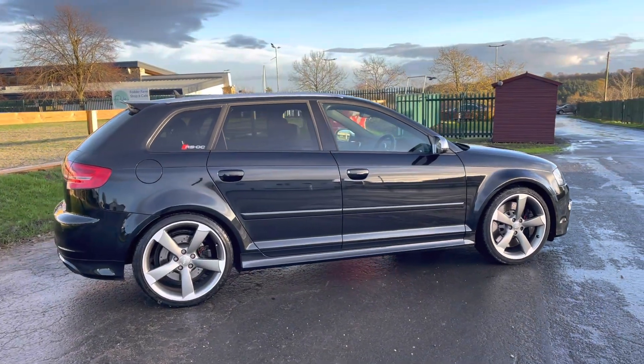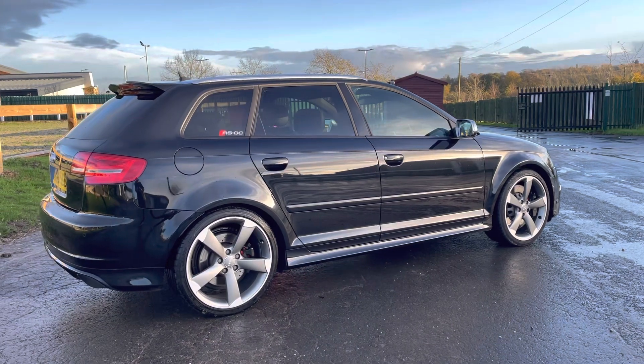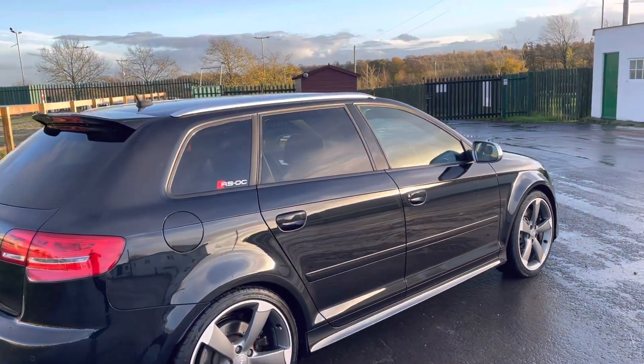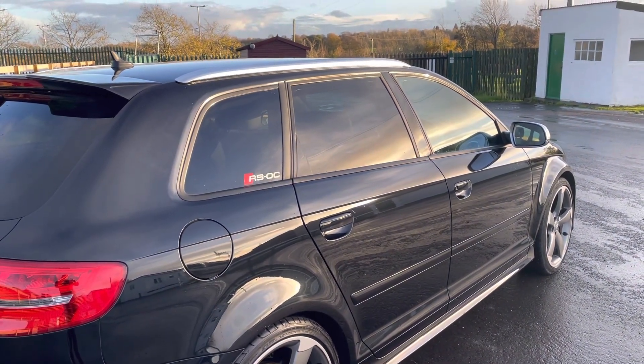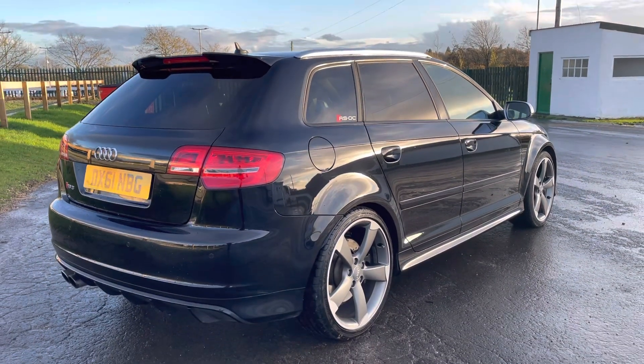A little side profile here — it does sit really nicely. It's on the sports suspension, with a sort of wider track than a standard A3. We've got aluminium roof rails. If you're wondering about the RS OC badge, that's RS Owners Club — the previous owner was quite a sort of Audi fanatic.